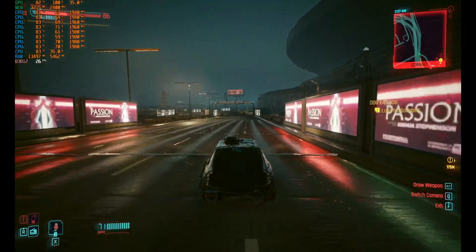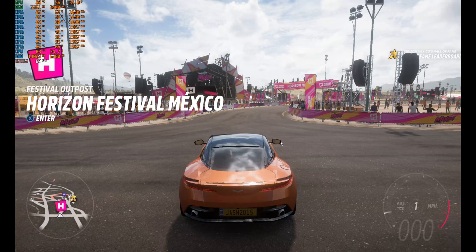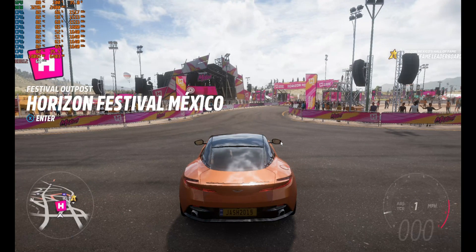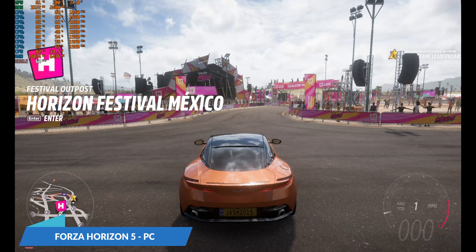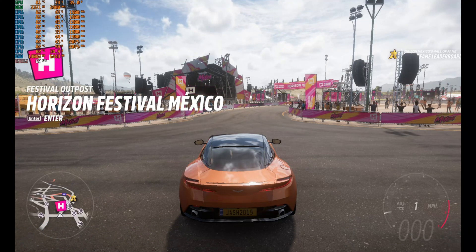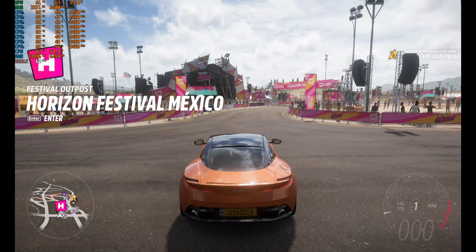Let's move on to the next game. We are running Forza Horizon 5. As you can see, we are locked at a constant 60fps on this mini PC.